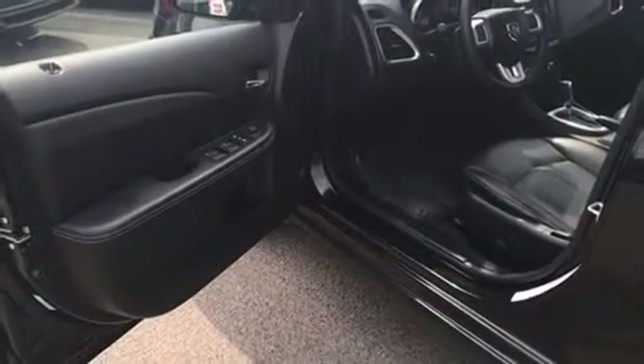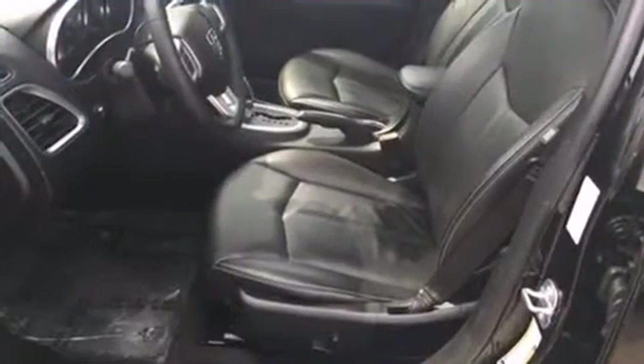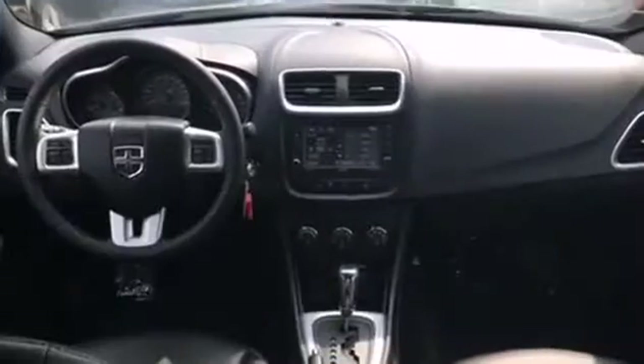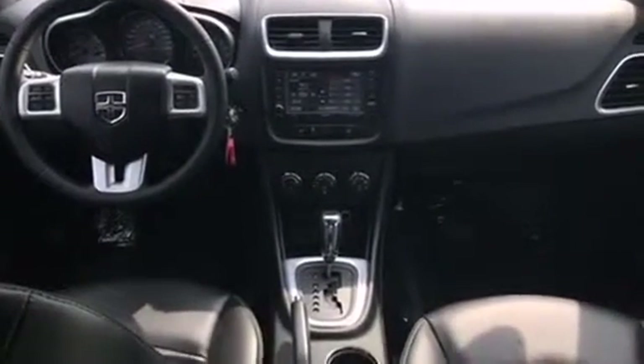Front fog lights, power door mirrors and heated door mirrors, and cruise control. Premium sound drives six speakers, providing you and your passengers a sensational audio experience.